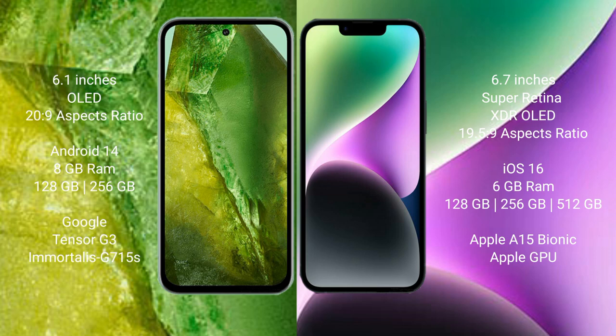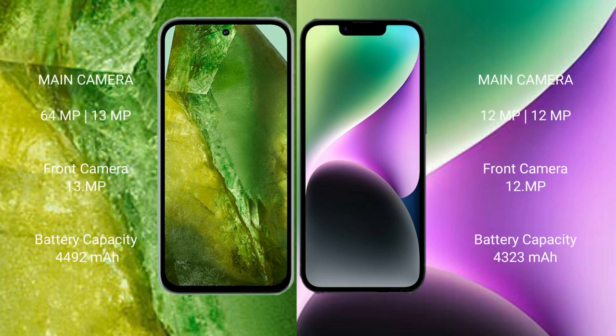Google Pixel 8a has a dual rear camera setup: 64 megapixel plus 13 megapixel, and a 13 megapixel front camera. iPhone 14 Plus has a dual rear camera setup: 12 megapixel plus 12 megapixel front camera, with 30-watt fast charging support.